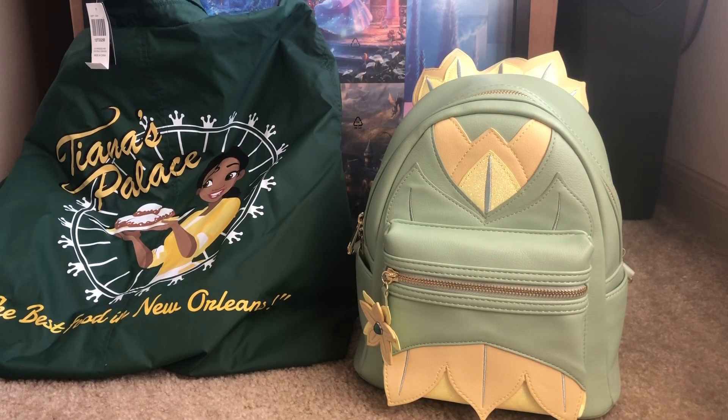That'll do it for my review on these items from Tiana — Princess and the Frog. My favorite is the windbreaker. Oh, I can't wait to wear that to work — it's very beautiful. I'm not gonna say green is my favorite color but I mean I could pull it off. I think I got it — yeah, you can pull it off, you got it girl!